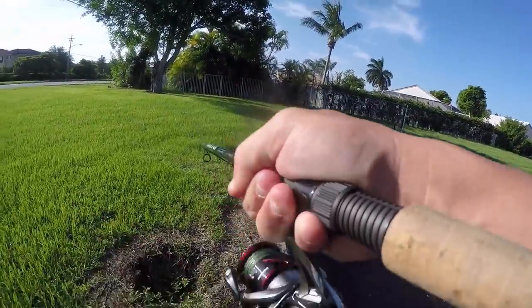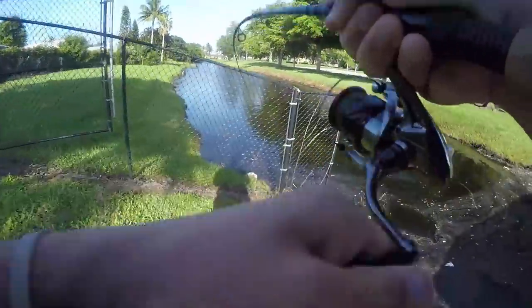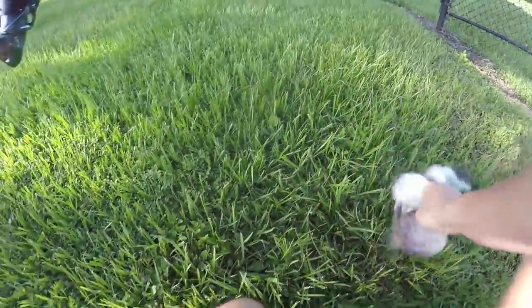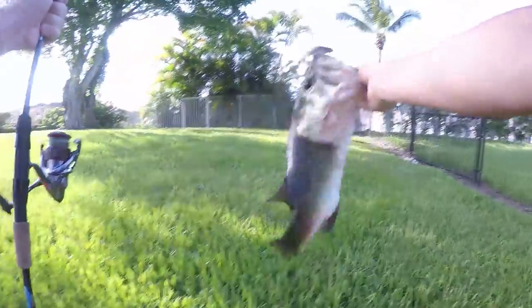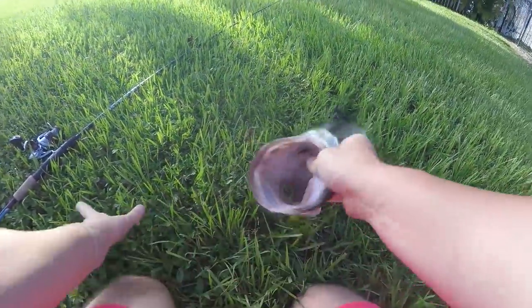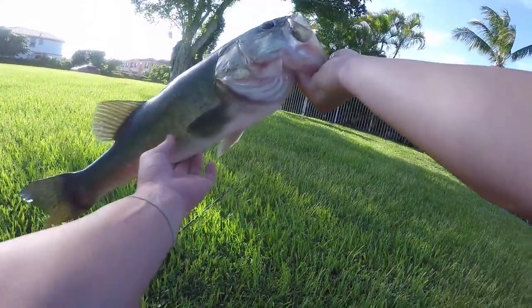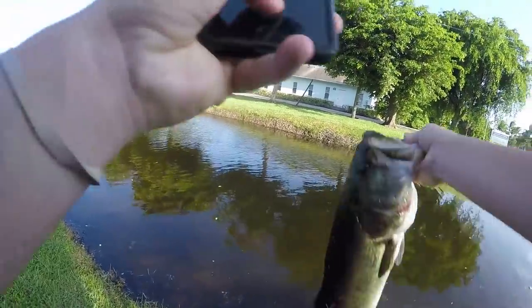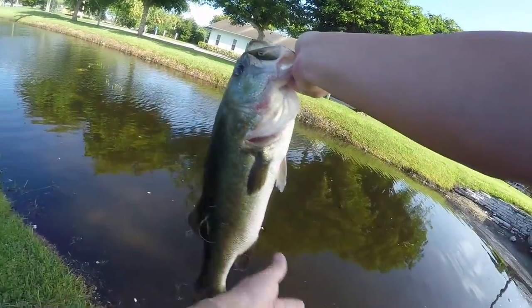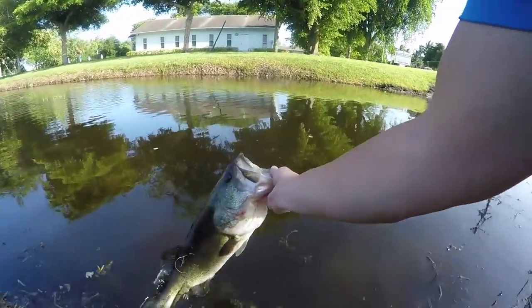Oh god, I just got torn up — second cast, something just destroyed it! Oh my god, I just caught a freaking giant! Oh my god guys — you are not gonna believe this! Holy — what?! This fish, that was the third cast! What the heck?! Look at this freaking tank out here getting it in for the swim bait showdown, baby! This fish is an absolute behemoth — literally the third cast while we were test casting! Let's get you back, buddy.